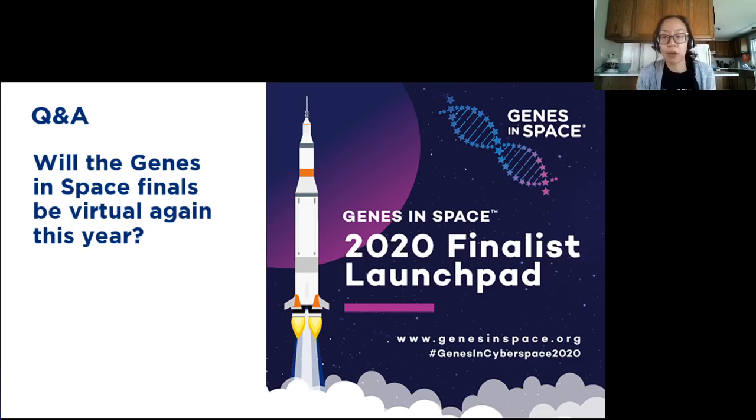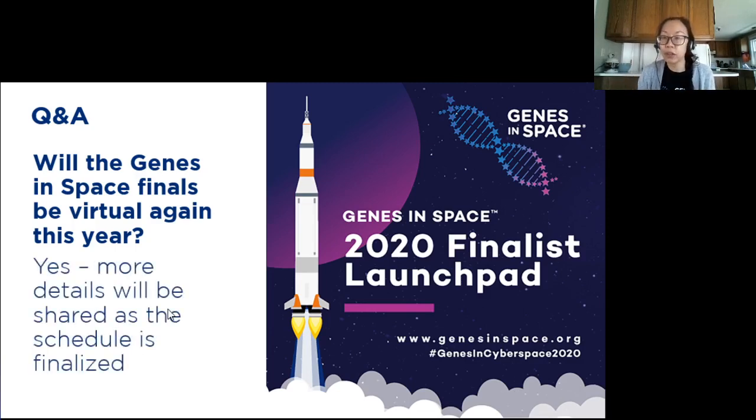For the first time ever, the 2020 Genes in Space finals actually took place remotely, which raises the question of whether or not this will also be the case this year. And the answer is yes — the finals for the 2021 contest will be virtual.